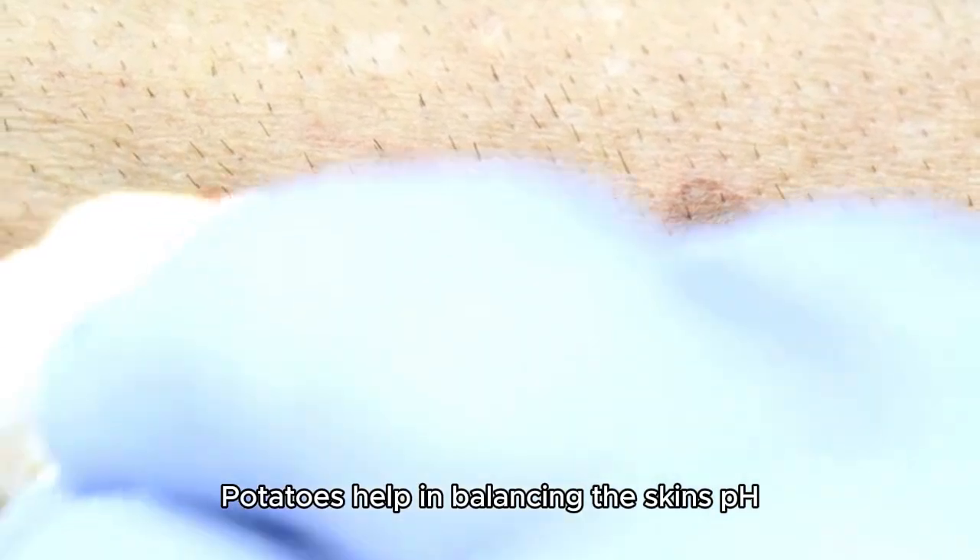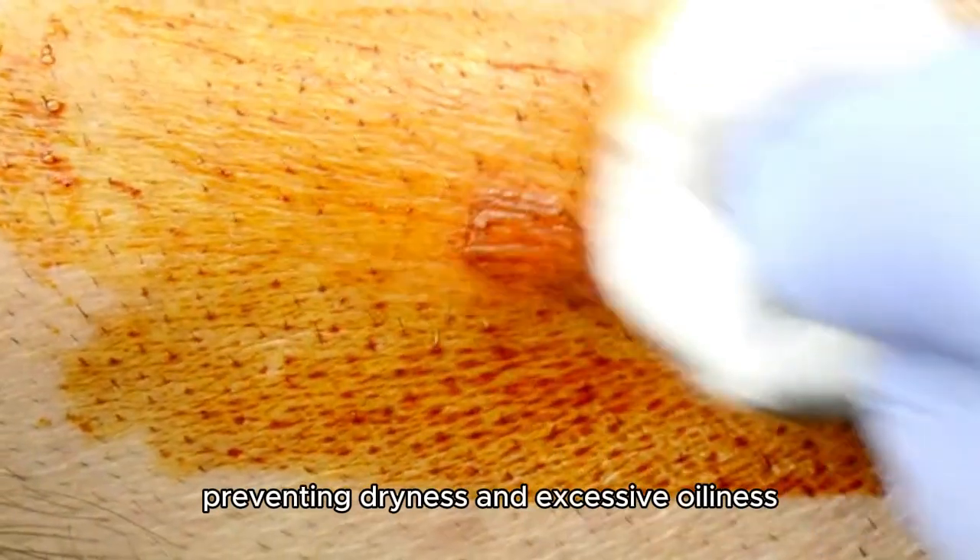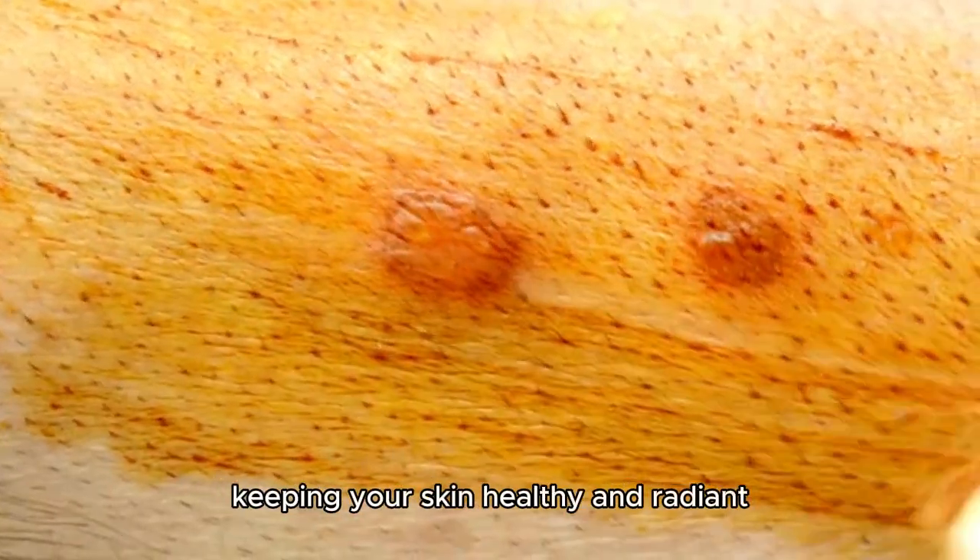Potatoes help in balancing the skin's pH, preventing dryness and excessive oiliness, keeping your skin healthy and radiant.